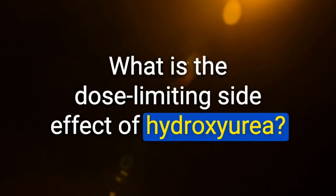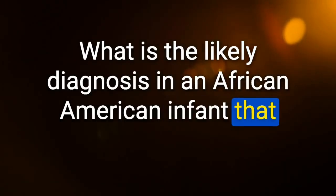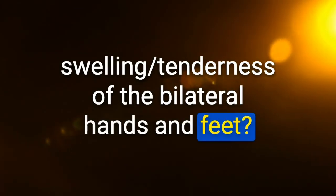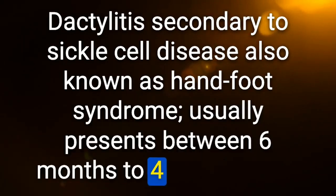What is the dose-limiting side effect of hydroxyurea? Myelosuppression — e.g., neutropenia, anemia, thrombocytopenia. Likely diagnosis in an African-American infant with symmetric swelling and tenderness of bilateral hands and feet: dactylitis secondary to sickle cell disease, also known as hand-foot syndrome — usually presents between 6 months and 4 years of age.